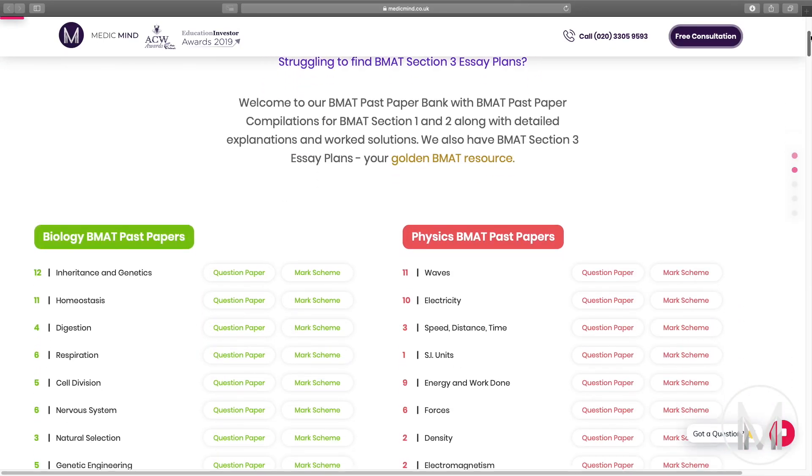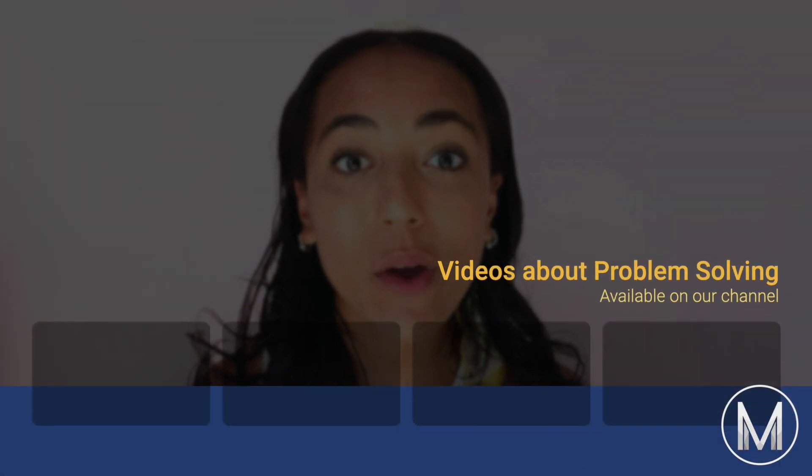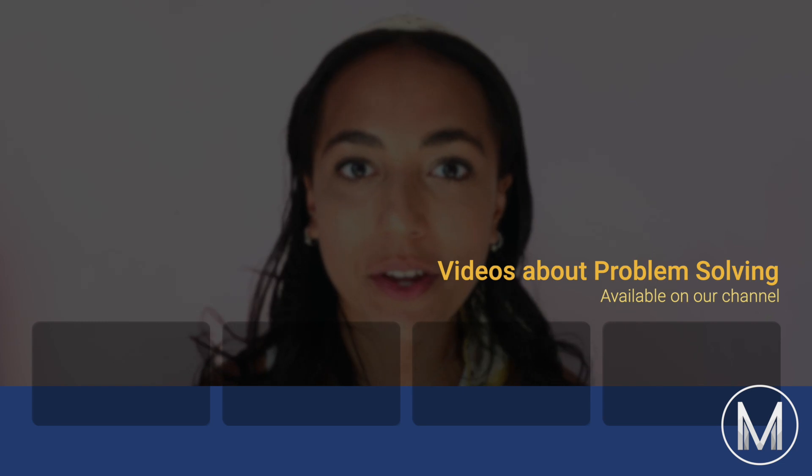The best way to prepare for this section is practice. We have all questions back from 2003 arranged by topic on our website, and for problem solving we have videos walking through common questions also on our YouTube page.